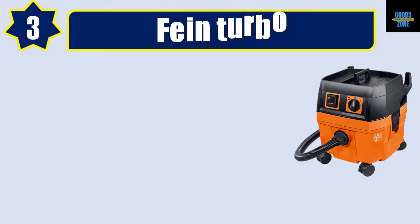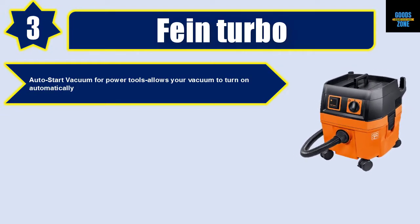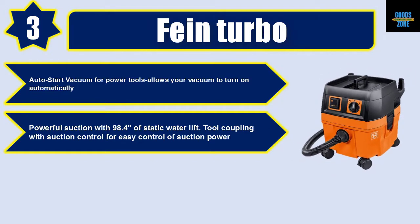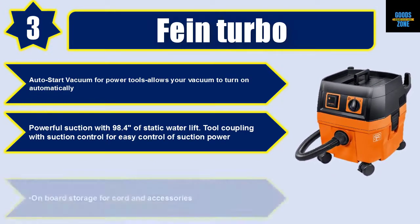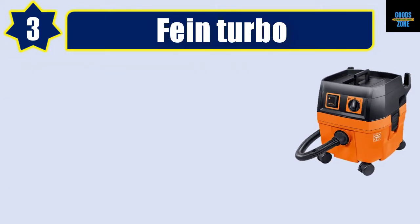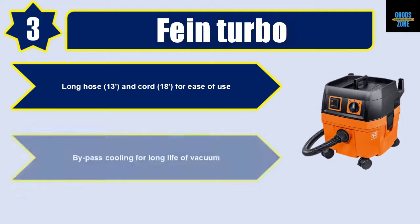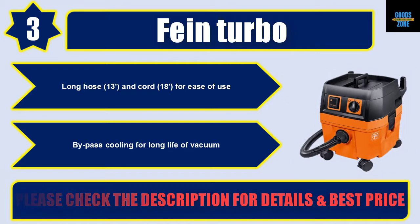Number three: Fein Turbo. Auto-start vacuum for power tools allows your vacuum to turn on automatically. Powerful suction with 98.4 inches of static water lift. Tool coupling with suction control for easy control of suction power. On-board storage for cord and accessories. Long hose at 13 feet and cord at 18 feet for ease of use. Bypass cooling for long life of vacuum. Please check the description for details and best price.